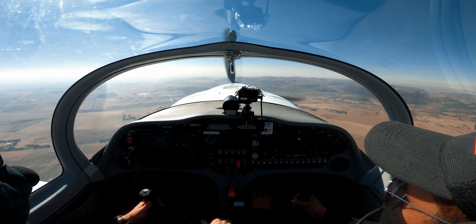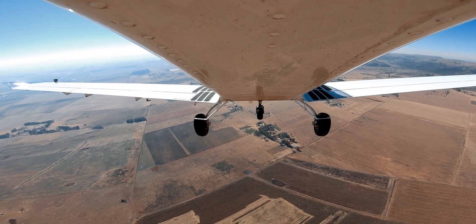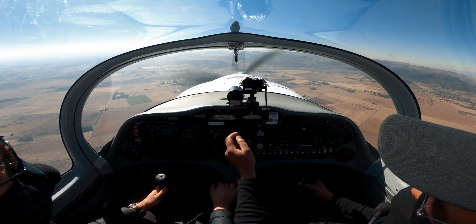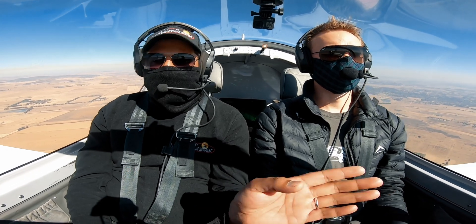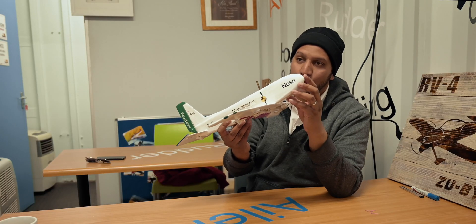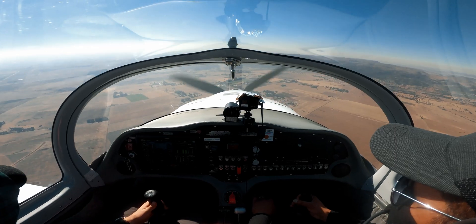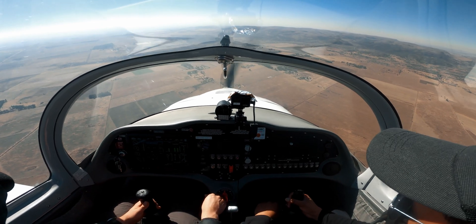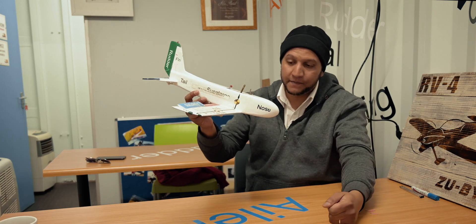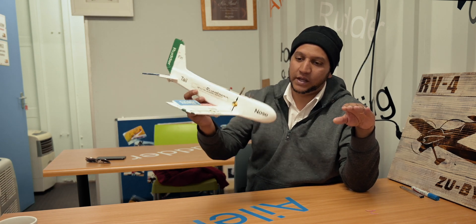You can hear a warning already. You can now feel the nose dropping — allow it to drop. We're recovering. So now we've lost just about 300 feet. Once you're in the stall, because of the weight of the nose, you will feel the nose drop itself. At that point, release the pressure and allow the nose to drop. Once the nose passes the horizon, increase to full power, make sure the speed starts coming up again, then ease back out of that dive so that we can gently level the plane.